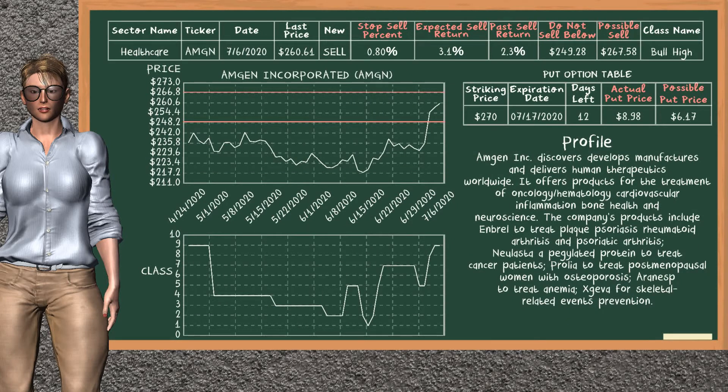Amgen Inc. is a strong sell suggestion. It is in a bull high class. In the past, our analysis shows it has given an average sell return of 2.3%. You may expect now a sell return of 3.1%. We suggest to sell it at a minimum price of $249.28, but we expect a possible sell price of $267.58. We suggest to stop selling Amgen Inc. if it is over 0.80% of your stock price trade. On the put option table, Amgen Inc. has a striking price at $270. The actual put price is at $8.98, but we expect a possible put price at $6.17.